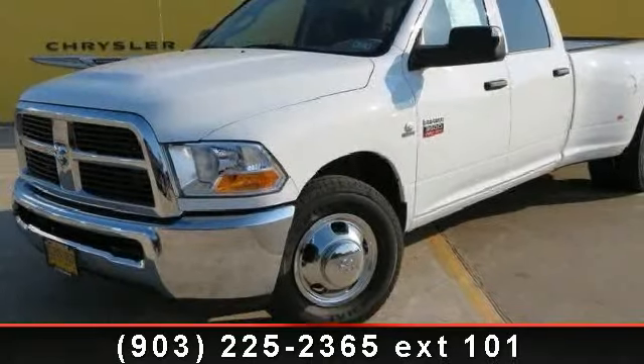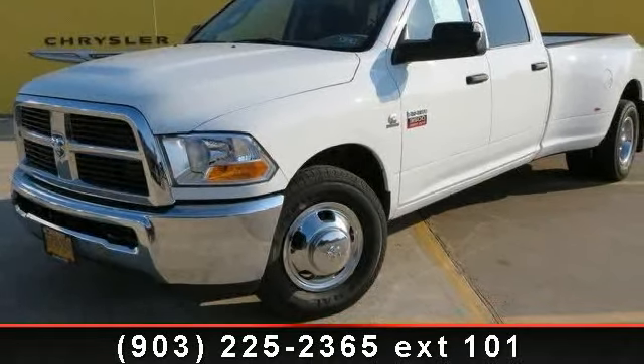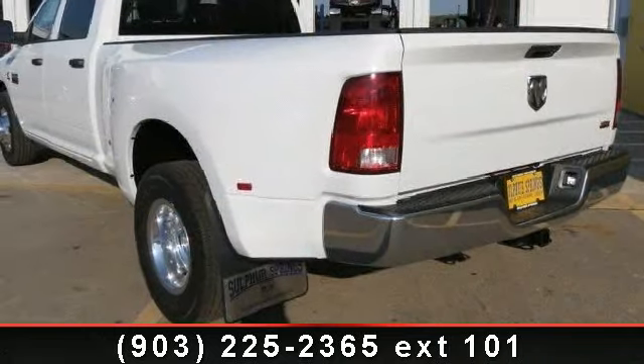Step into the 2012 Ram 3500. If you are looking for an automobile with great features, look no further.